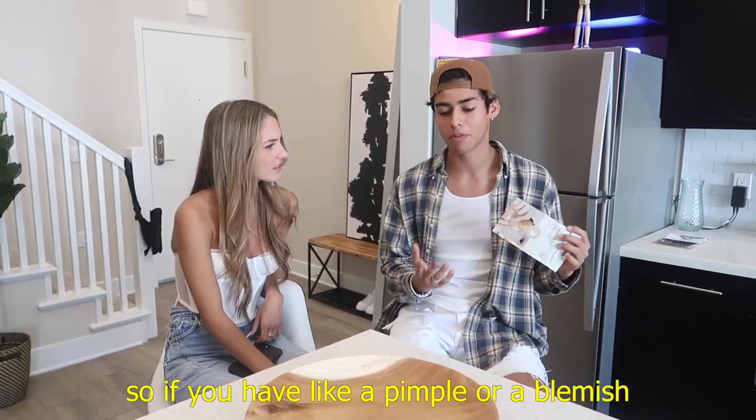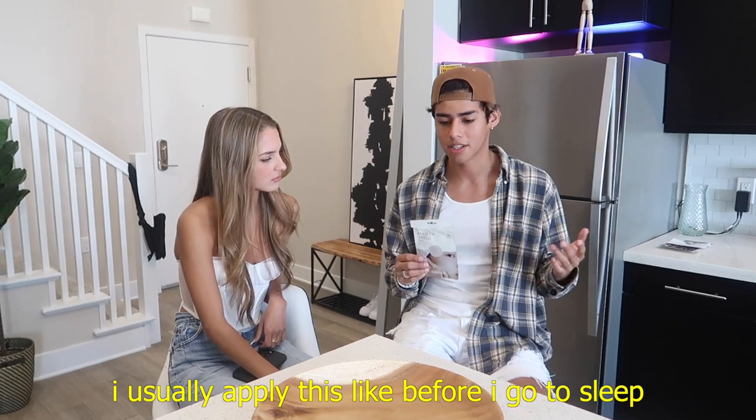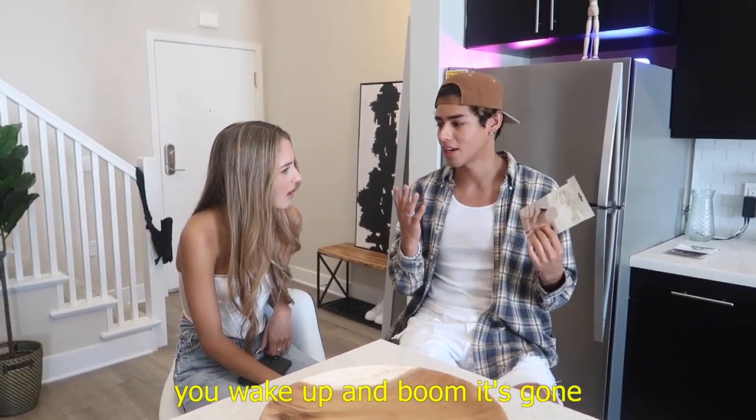So for the first product we have here, it's the Master Patch Basic. If you have like a pimple or a blemish, I usually apply this, go to sleep, wake up and boom.